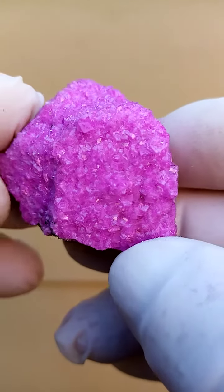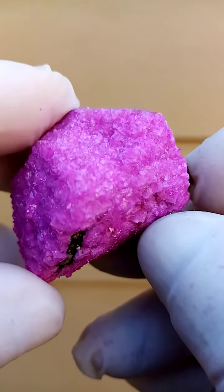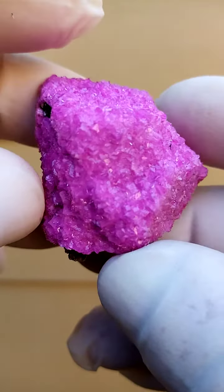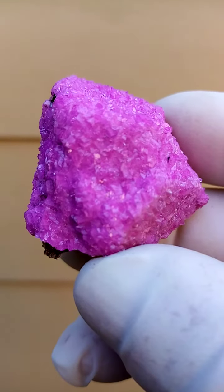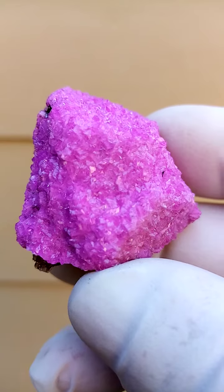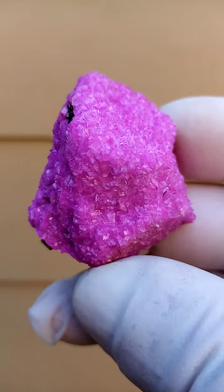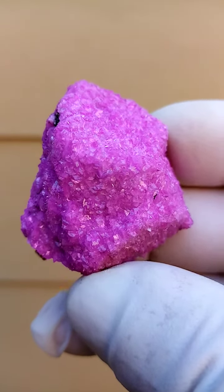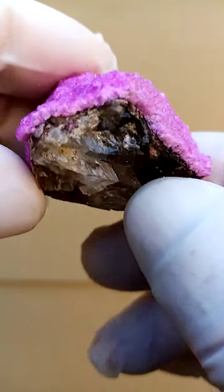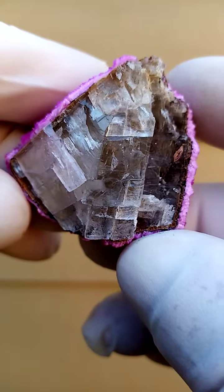I'll just move it right around like this — cobalt and calcite crystals right across. Now on some sections these are actually tiny dog tooth forms. I need to look under magnification — are they cubic? I don't think they are cubic, but when I mention dog teeth I'm talking in terms of a form of calcite, colored pink by cobalt.